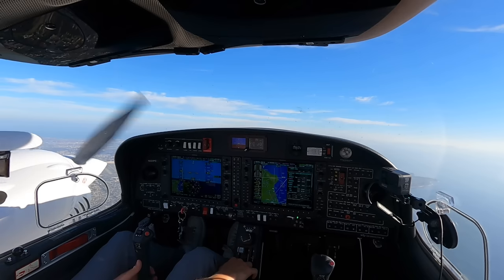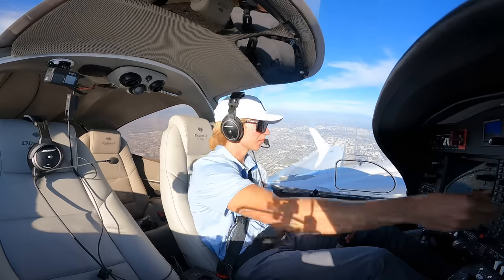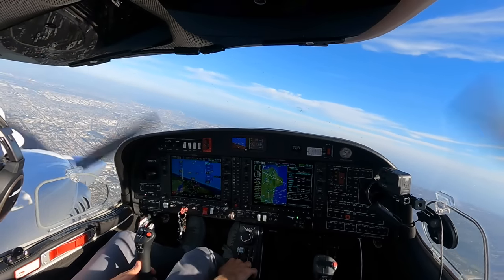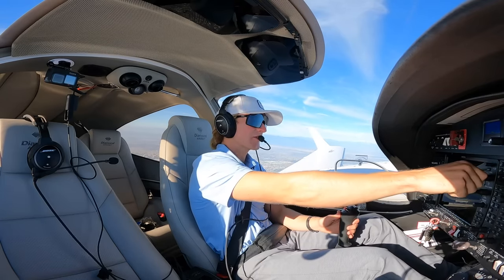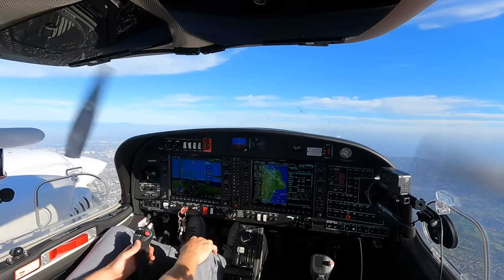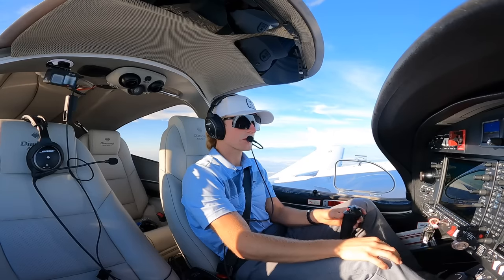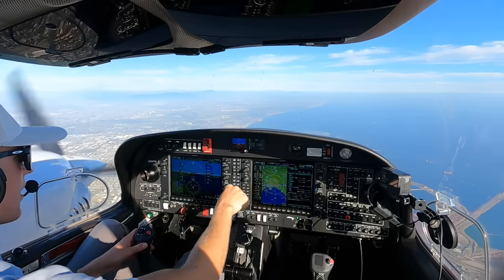4 Papa Golf, turn left heading 130. Left turn 130, 4 Papa Golf. 1,000 to go. 4 Papa Golf, contact departure on 172. 27.2, good day. Departure, good evening, Twin Star 224 Papa Golf, 4.6 for 5,000, heading 130. 224 Papa Golf, proceed direct Seal Beach. Direct to Seal Beach, 4 Papa Golf. Going Seal Beach direct, nav mode. 224 Papa Golf, climb and maintain 11,000. Up to 11,000, 4 Papa Golf, thank you. We're going up to 11,000.